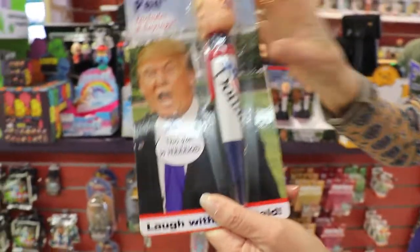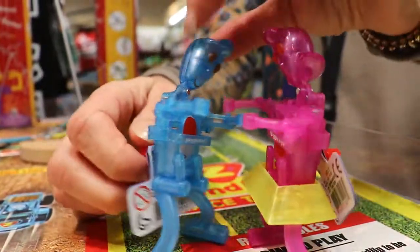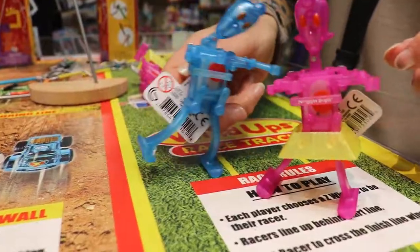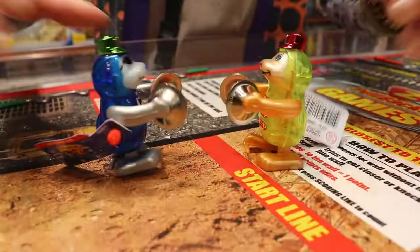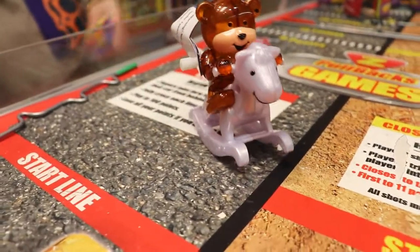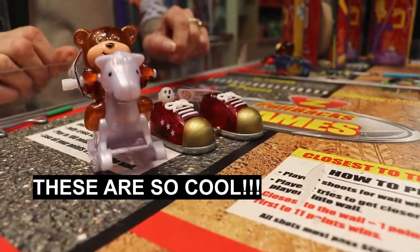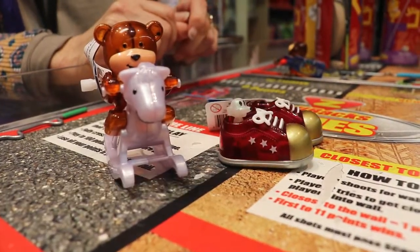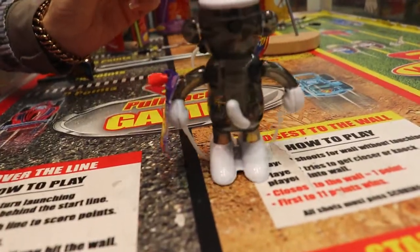I don't wear a toupee — it's my hair, I swear! These little guys are so cute! Look, it's rocking itself! And these shoes walk themselves. A jump roping monkey? Like, that's so cool!